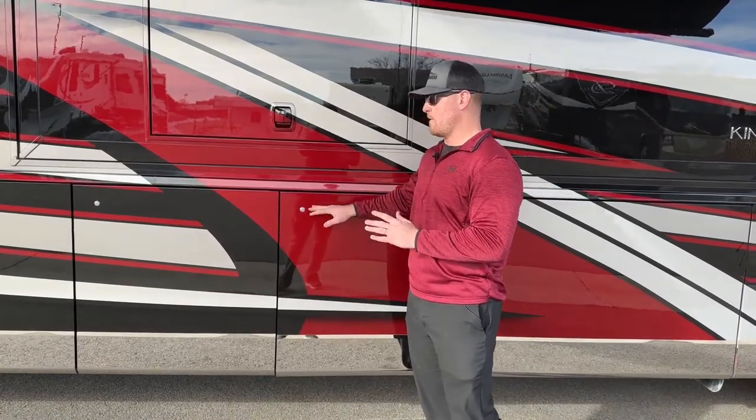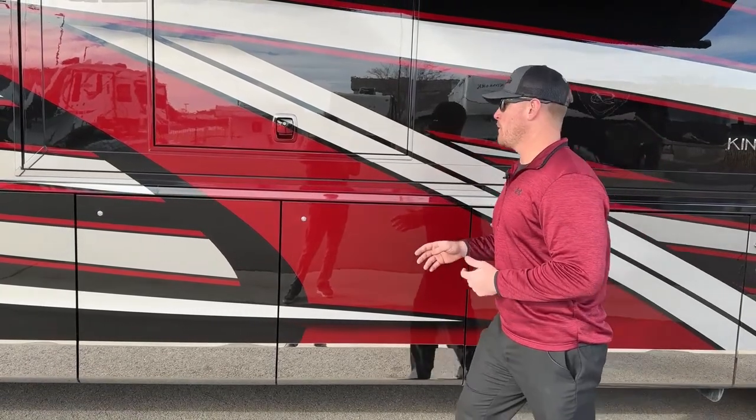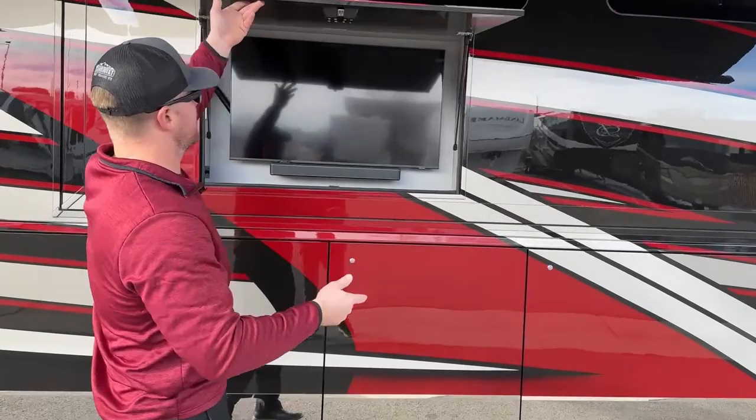If this system ever fails for some reason, there is an emergency way to open these doors without power. We will show you that at the time of delivery — we're not going to put it on a video.